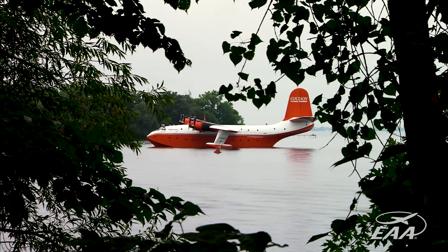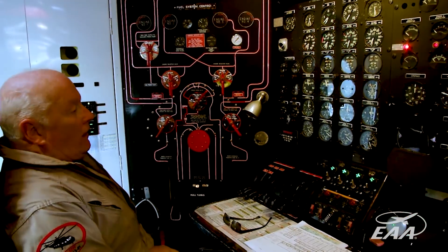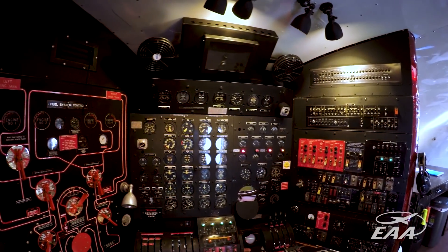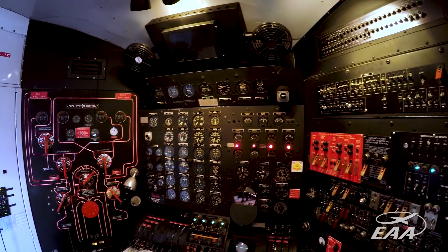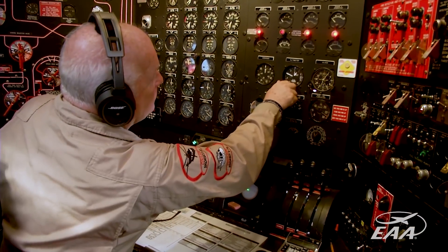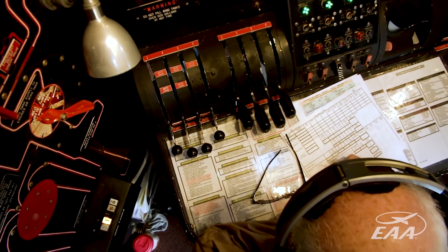A brief description of the aircraft and its systems: flight engineers nowadays have been replaced by computer boxes, but for this particular vintage of aircraft that's not practical. So the flight engineer manages all the aircraft systems for the pilot — all the electrical, fire control systems, emergency systems, engines, propellers, and fuel control — while the pilot strictly flies the airplane.